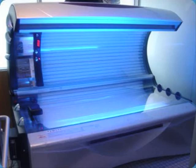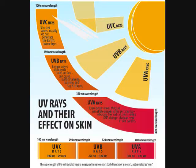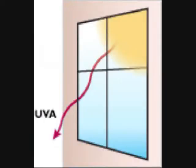First off, let's talk about what causes skin damage. Tanning beds, like the sun, emit UVA and UVB rays. UVA rays persist all year round, even during the winter. They can pass through clouds, windows, and glass. Typically, 95% of UV rays that reach the skin are UVA rays.